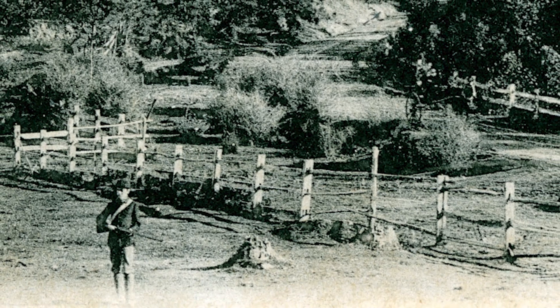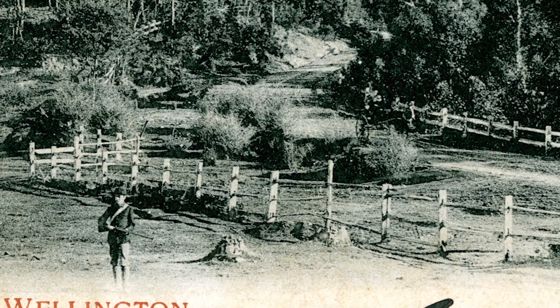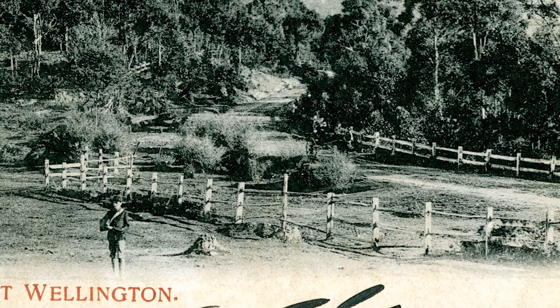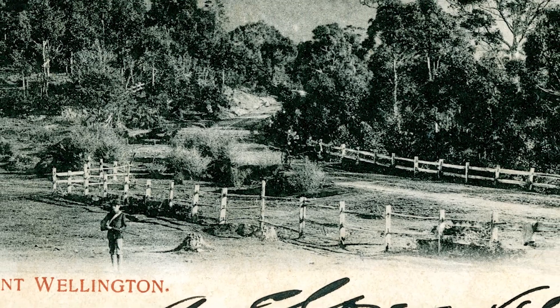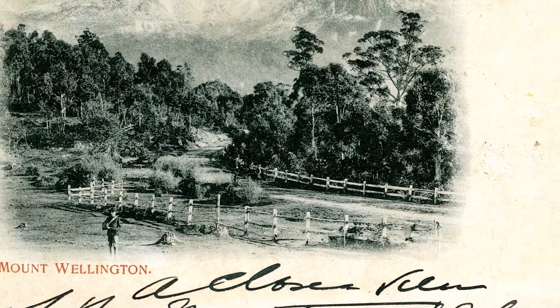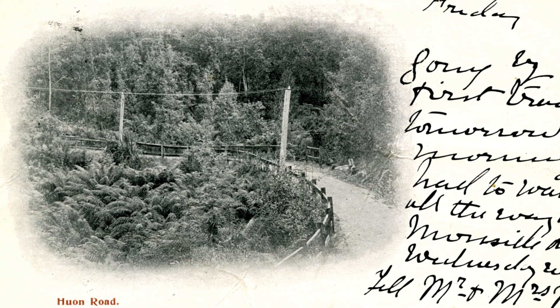Hewon Road, near the Turnip Fields Junction. J. Walsh postcard. This photo is very similar to a J.W. Beattie card in Maria's collection, postmark 1904. The same boy with a gun is visible in both photos. Hewon Road, J. Walsh postcard. Postmark 1906.